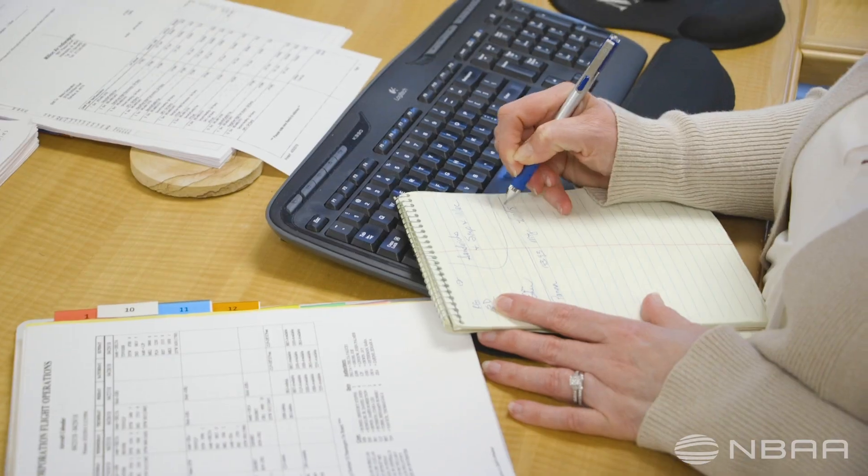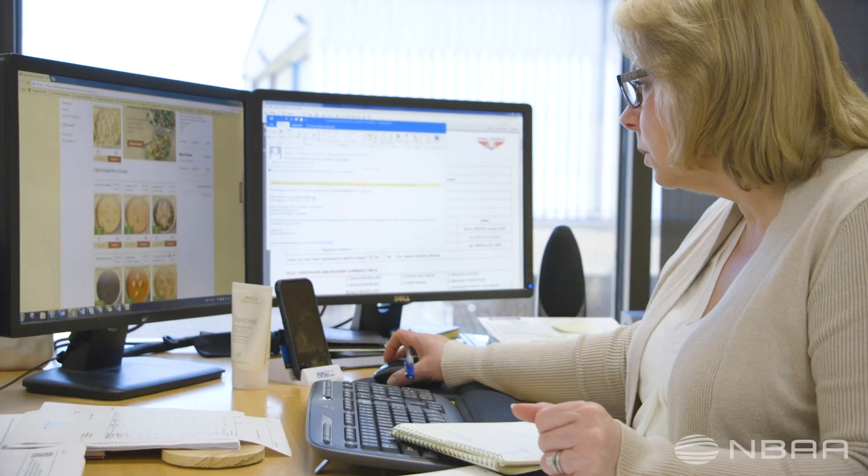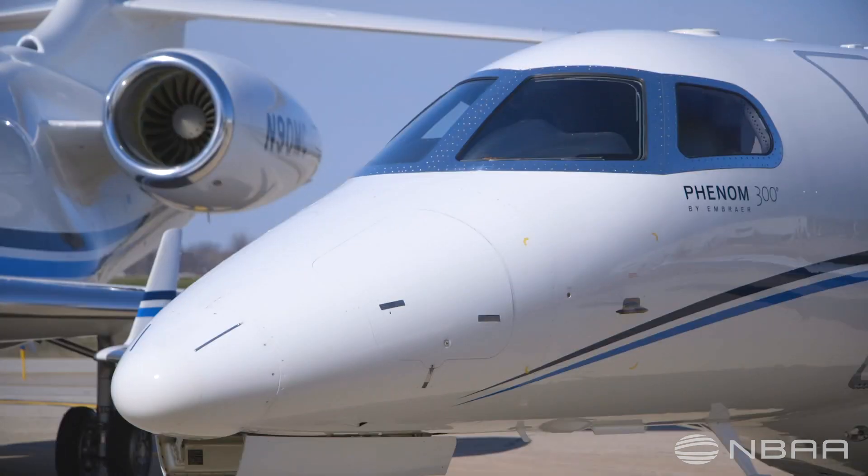One of the big focus areas is process improvement. A couple of areas that we've identified are our record keeping and how we're performing data entry as it relates to flight logs and trip information.